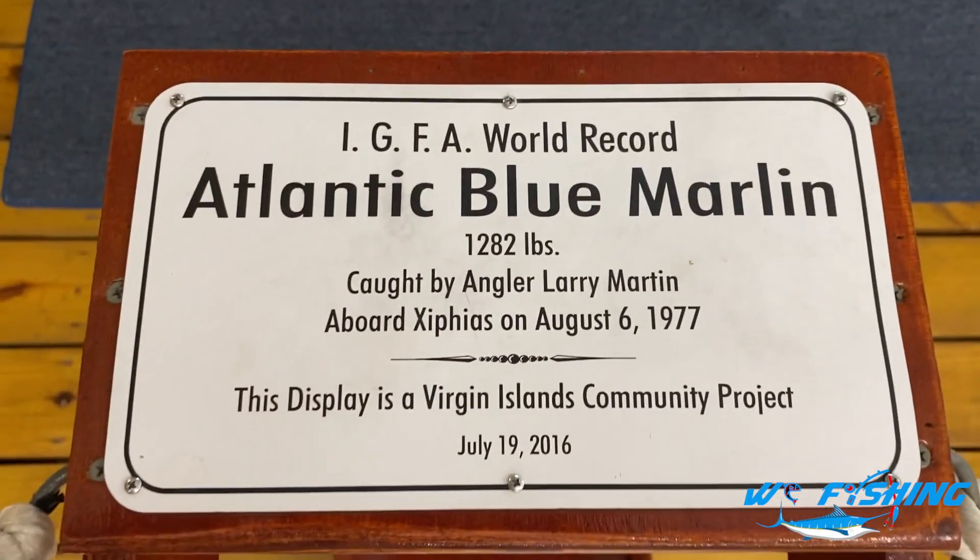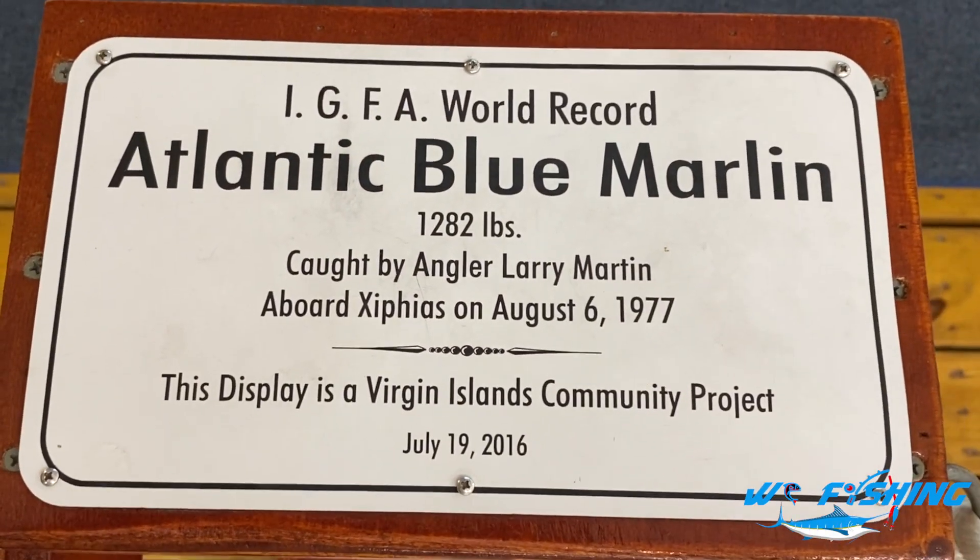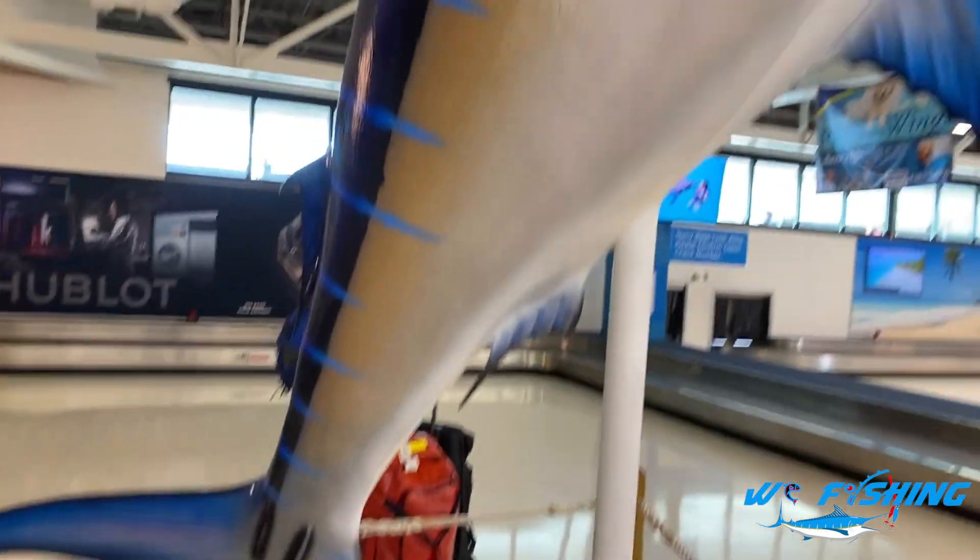This is actually pretty cool — the IGFA will work in blue models. This is a model of the fish. Y'all can probably see that fish back there — that thing is huge. And we actually have a chance of catching one of those, probably not that big, but something like that would be really really awesome to show you guys on the channel.